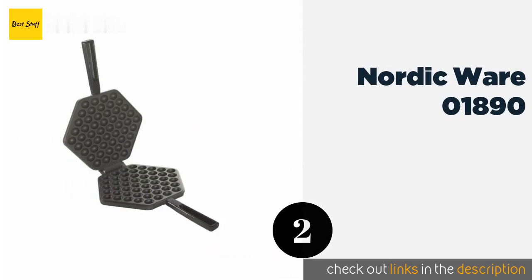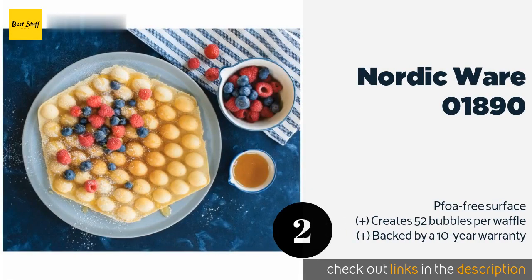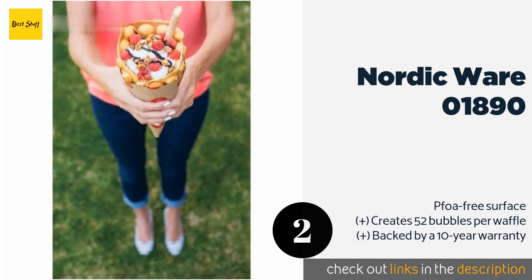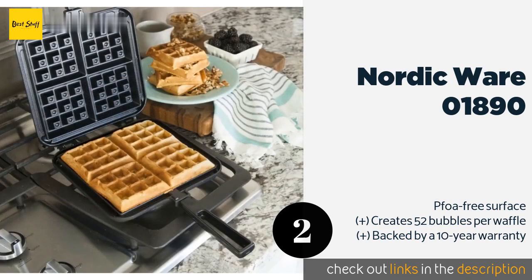The second one is Nordic Ware 01890. For a stovetop option from a well-respected name in kitchen gear, try the Nordic Ware 01890. It is a two-piece interlocking design comprised of an aluminum body and large sturdy handles, which makes cooking and clean-up a breeze. This product is available on Amazon for $30 — check out the link in the YouTube description below.